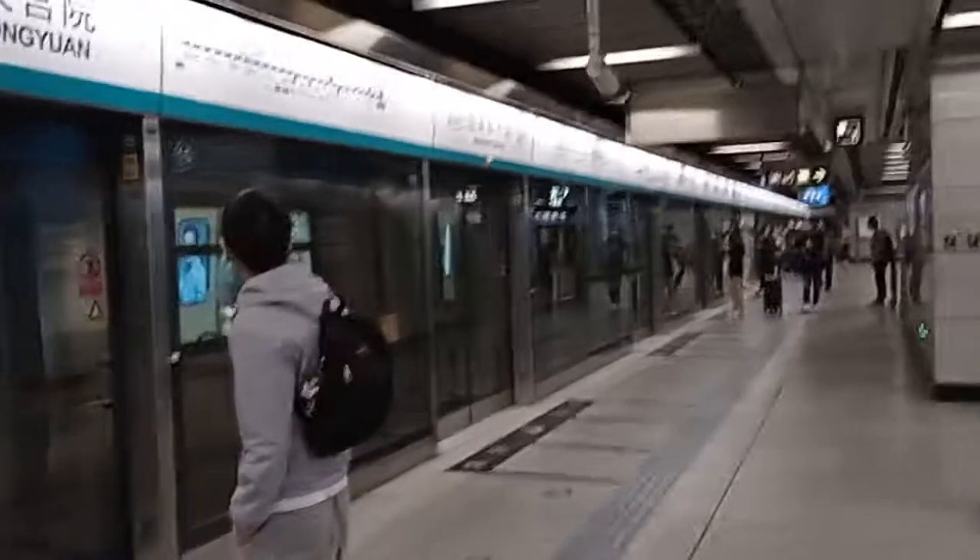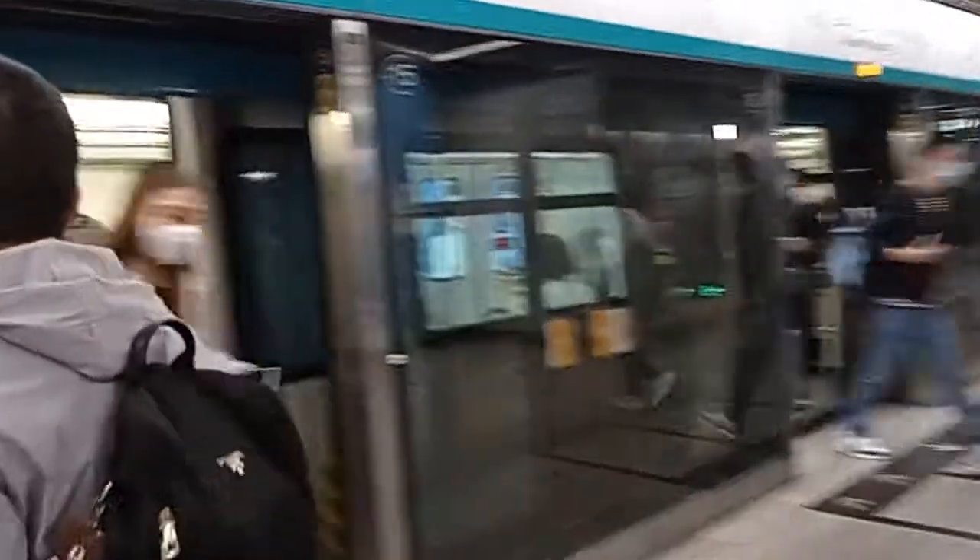I'm just going to stick to this and show you a couple of videos from now. This time I'm not going to show you every station — I'm just going to show you exactly when I connect and when I get off.